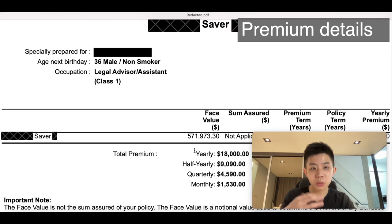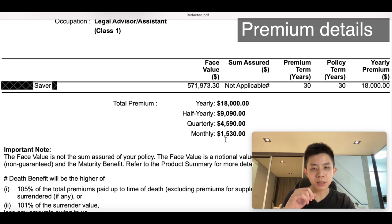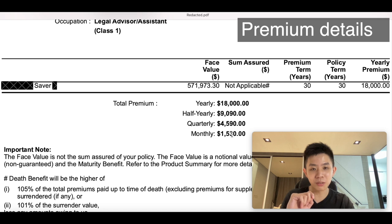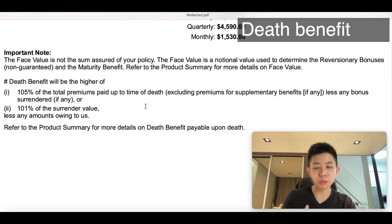So this page shows you the premium as well as the premium term. This is a yearly premium of $18,000 — so $1,500 a month. A word about premium modes: if you pay monthly, it's $1,530, whereas yearly it's $18,000. Some insurance agents like to say there's a discount if you pay yearly, but it's actually the other way around — the yearly premium is $18,000, and if you pay monthly, there's an additional charge of $30 every month. These $30 do not go into your savings — it's purely cost. So $30 times 12 is $360, meaning paying monthly is actually a worse deal. They also specify the death benefit — very minimal insurance coverage: 105% of total premiums or 101% of the surrender value, just a few percent above what you have paid.